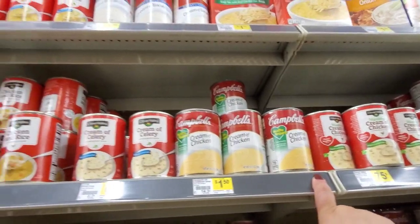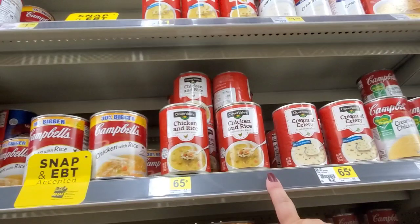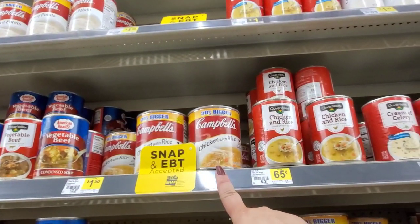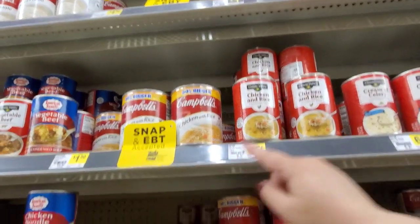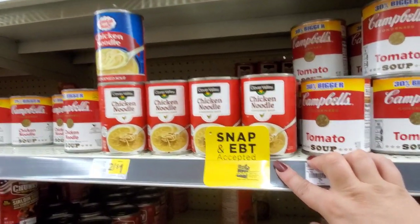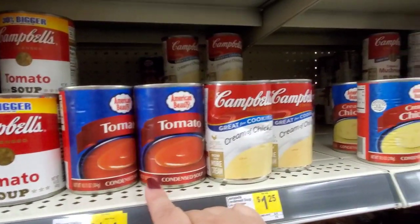Cream of chicken, $1.50. Cream of celery, $0.65. We've got chicken and rice for $0.65 from Clover Valley, which is their brand. $1.50 for Campbell's — it's a larger size. Chicken noodle, two for $1.00 their brand. Tomato soup, $1.00 — two for $1.00 American Beauty brand.